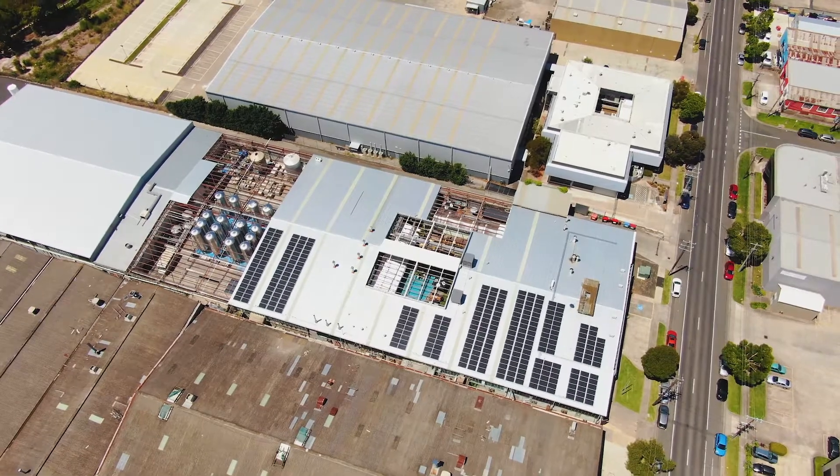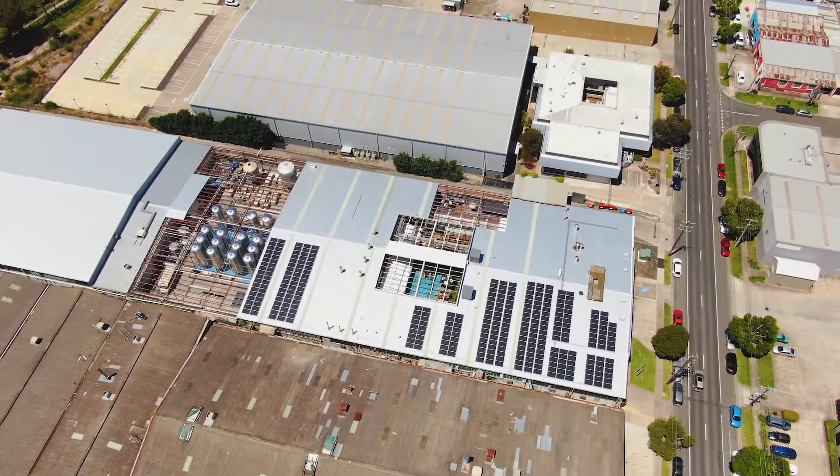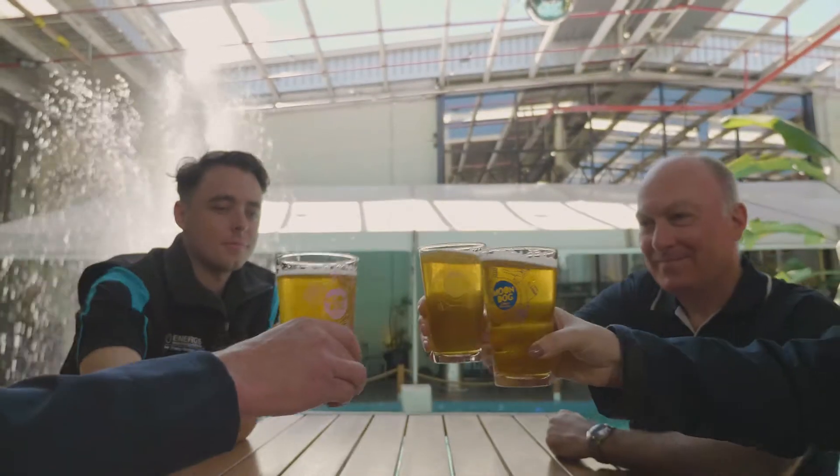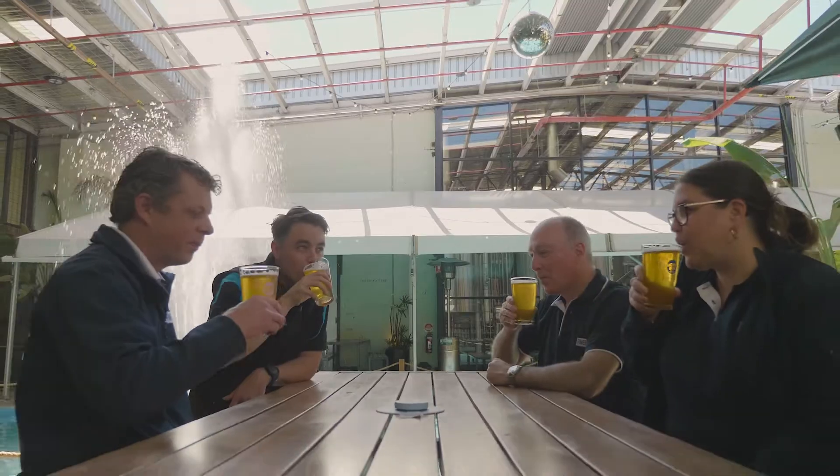I would definitely recommend solar. With such a big footprint and such a massive roof space, it was a real no-brainer for us. The benefits are you're reducing your carbon footprint with the energy that you use. Combined with our fun and our community and the ethos around that, we thought with the amount of roof space we've got here, we absolutely had to put some panels in.